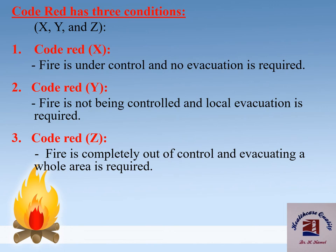There are three conditions of Code Red: X, Y, and Z. Code Red X: fire is under control and no evacuation is required. Code Red Y: fire is not being controlled and local evacuation is required.